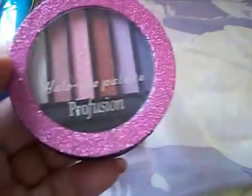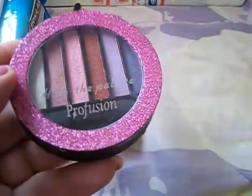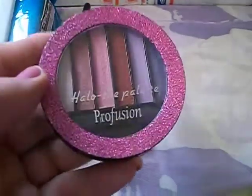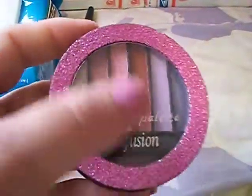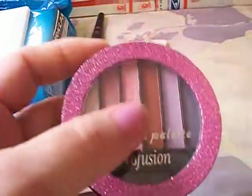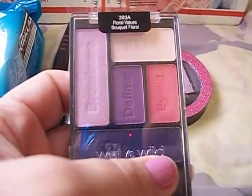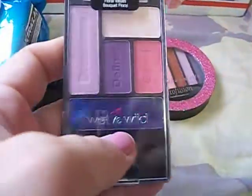I picked out the Hallow Thee Palette from Profusion — I've seen a lot of people haul these a while back and we never got them at our stores here. These have some really pretty pink colors and they're really pigmented too, I swatched them. And then I got this Wet n Wild Palette called Floral Values — it's the Bokeh Floral. Really pretty colors.